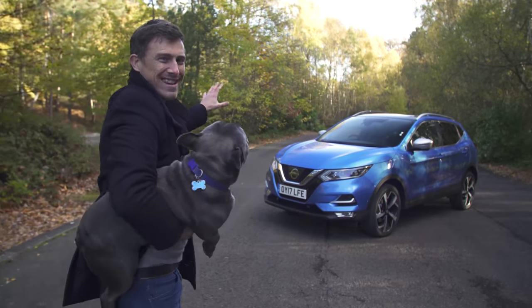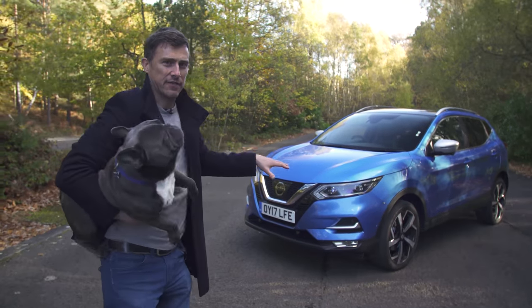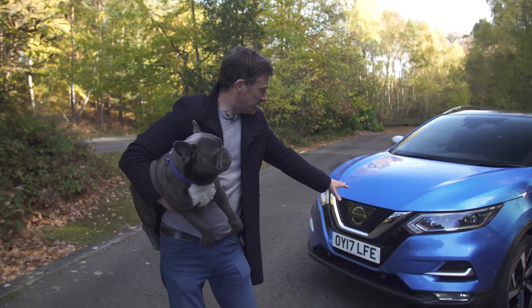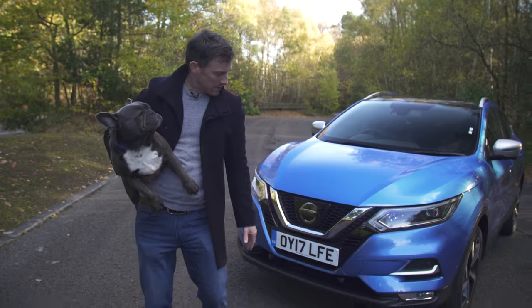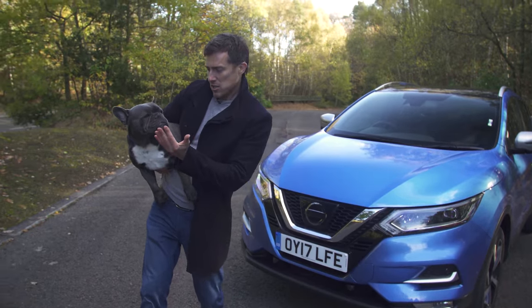This is the new Nissan Qashqai. Now saying new, it's more of an extensive facelift because they've redesigned the front end. I think it's been slightly modelled on one of these — it's sort of flat and squat and it's also got a bit of an underbite.